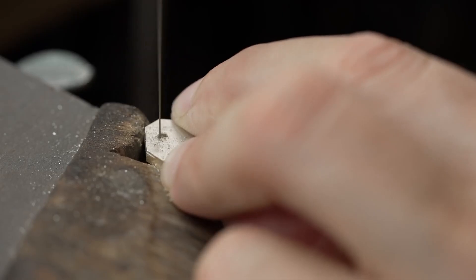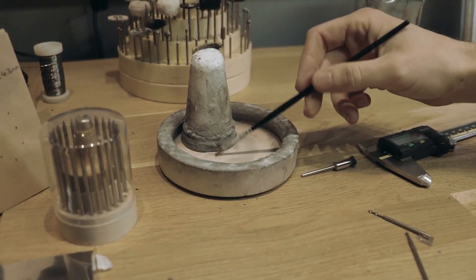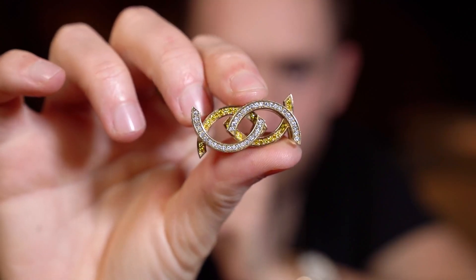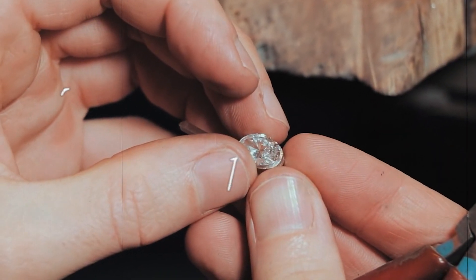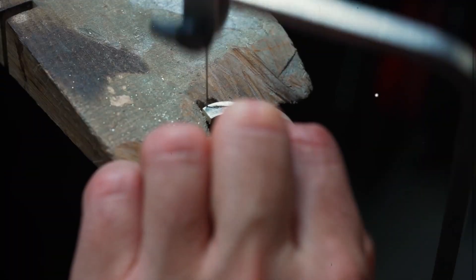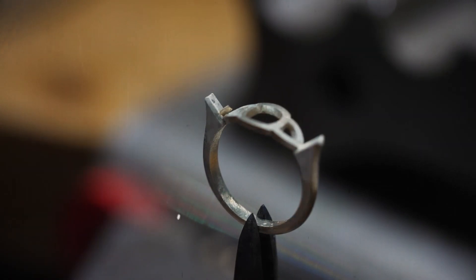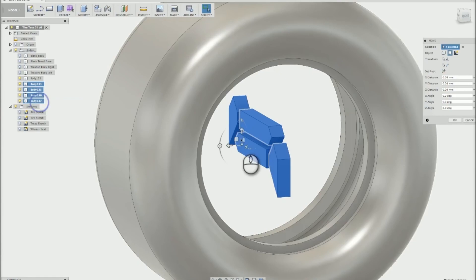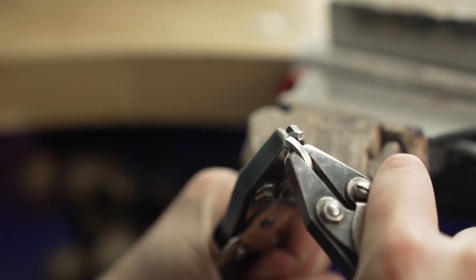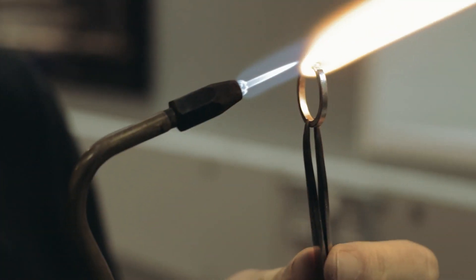But it doesn't end there. An integral part of this craftsmanship is the emotional connection that each artisan pours into their work. Their dedication and passion infuse the ring with a soul, making it more than just an expensive piece of jewellery. The $3 million ring undergoes numerous iterations during this meticulous creation process, each version carefully evaluated to ensure it meets the highest standards of quality and excellence.